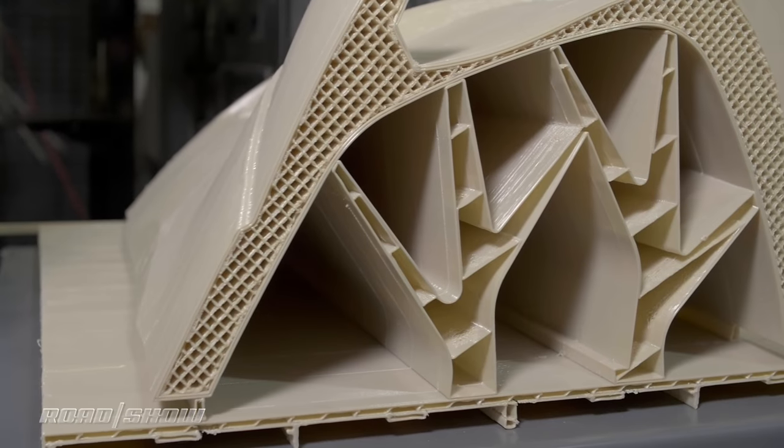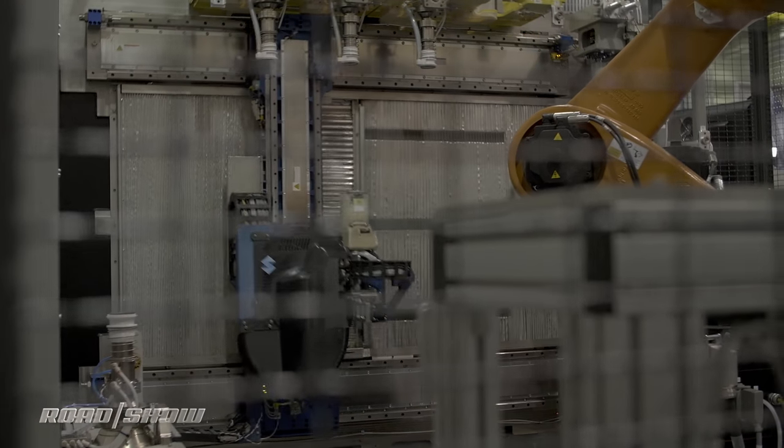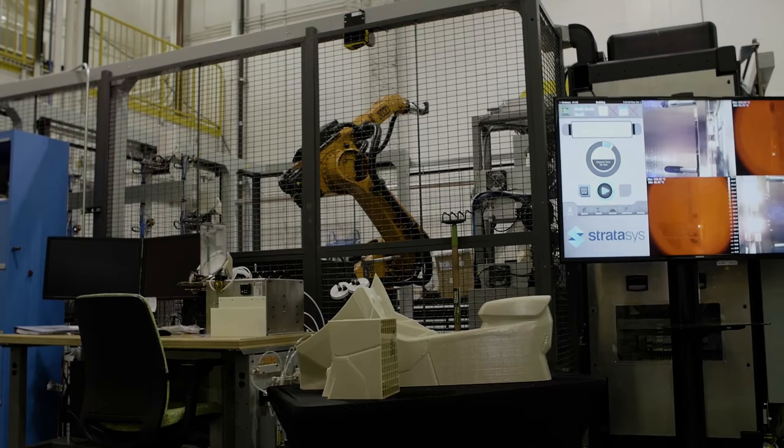Ford's Stratasys 3D printer is still very much in beta, and its researchers are just now starting to figure out what this incredible additive manufacturing toolbox can do. The hope — and increasingly the plan — is to use it to develop processes, tooling, and car parts to bring cooler, more versatile vehicles to your driveway sooner and for less money.